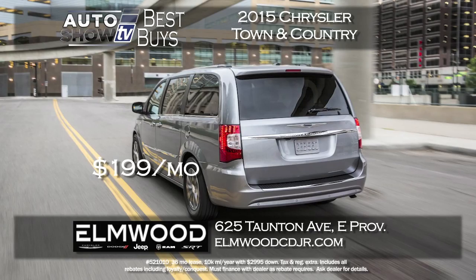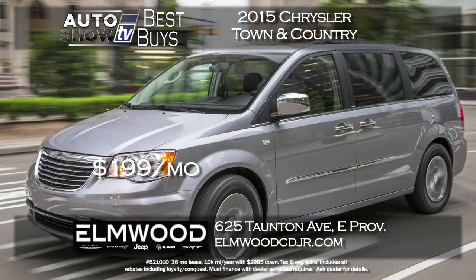Here's a minivan that caught our eye — the dynamic Chrysler Town & Country. Brand new 2015, and you can lease it for $199 a month. That's a crazy low payment. It's a 36 month lease. You have to see and test drive the Town and Country to really appreciate it. This deal is at Elmwood Auto Group in East Providence.